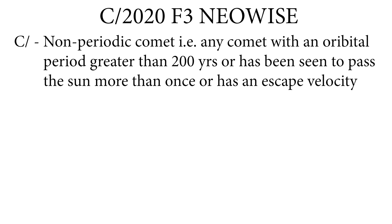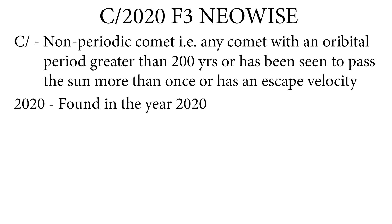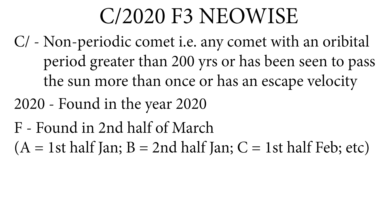How did Comet C/2020 F3 NEOWISE get its name? Well in the world of comets it's not really that unique. The 'C/' means it's a non-periodic comet — basically any comet with an orbital period greater than 200 years, or has been observed to pass the Sun more than once, or has a measured escape velocity. The '2020' means it was found in the year 2020.